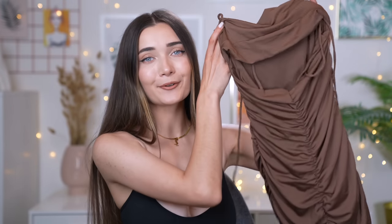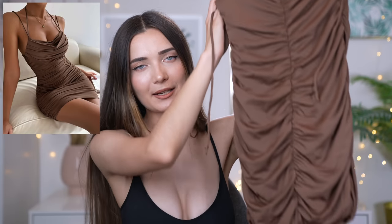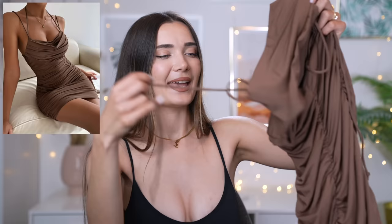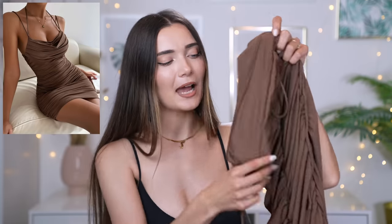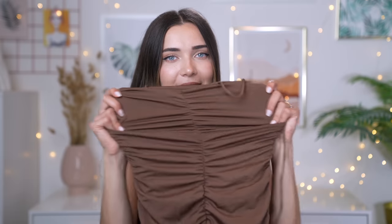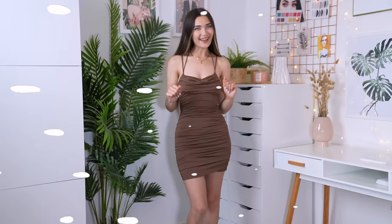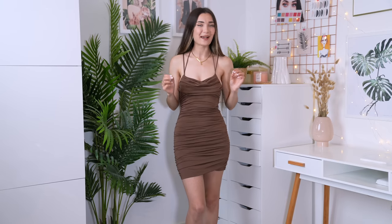The next item is a little more dressy — perfect for going out with friends. It's this really cute brown slouchy mini dress. It has this ruched detail going all the way down and straps you can tie up. I just love the color. The quality is really nice, it's very stretchy, and I really love the fabric. For party season, you'll definitely appreciate how autumnal this dress is.